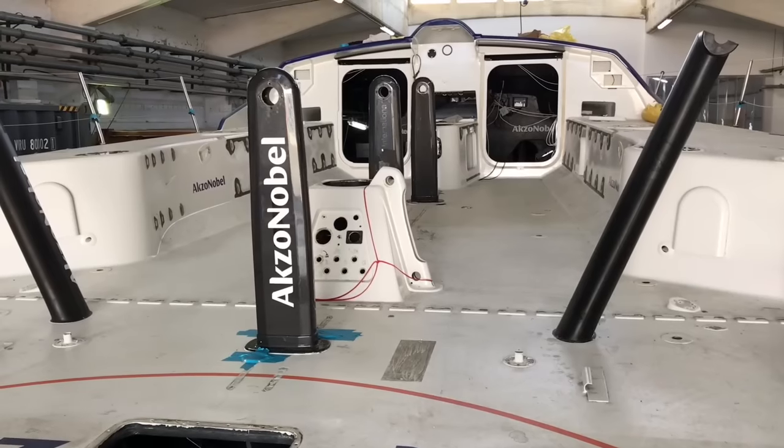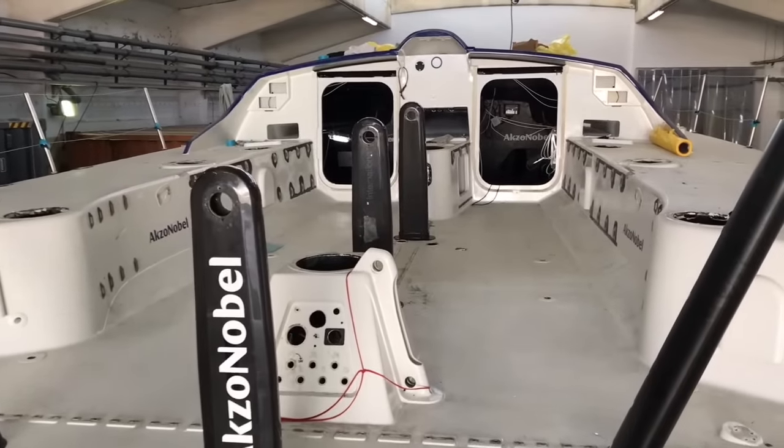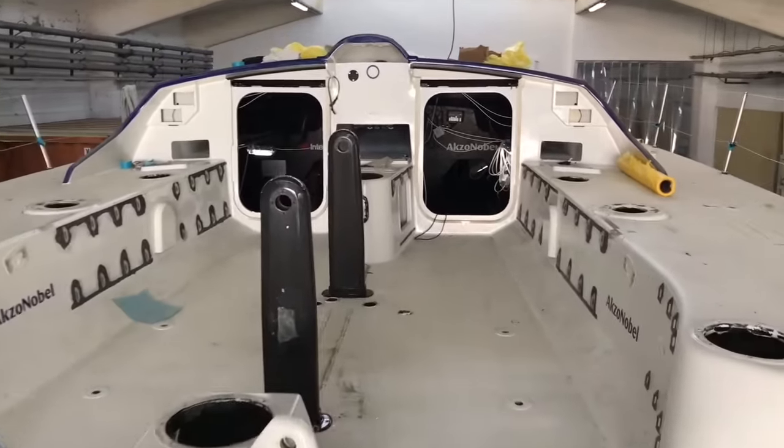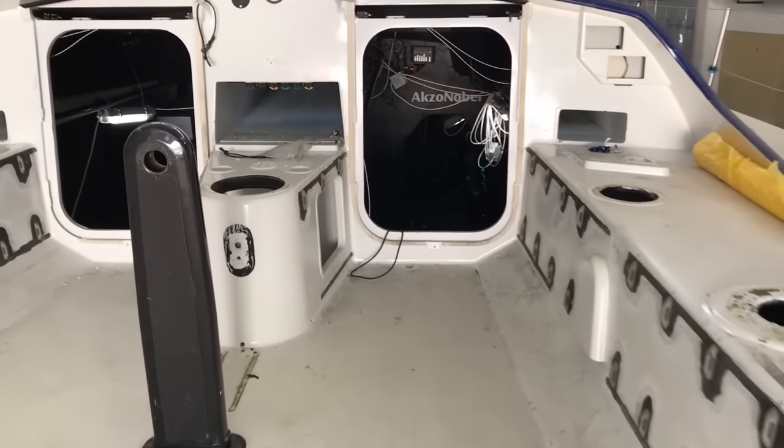Weeks one to three are spent in this bay here — we call it the stripped-down bay. Pretty much the entire boat is emptied here. Everything comes off: all the deck hardware, all the electronics are ripped out of the boat, all the hydraulics, keel systems. A bare boat leaves from here in three weeks time and goes into the spray booth.